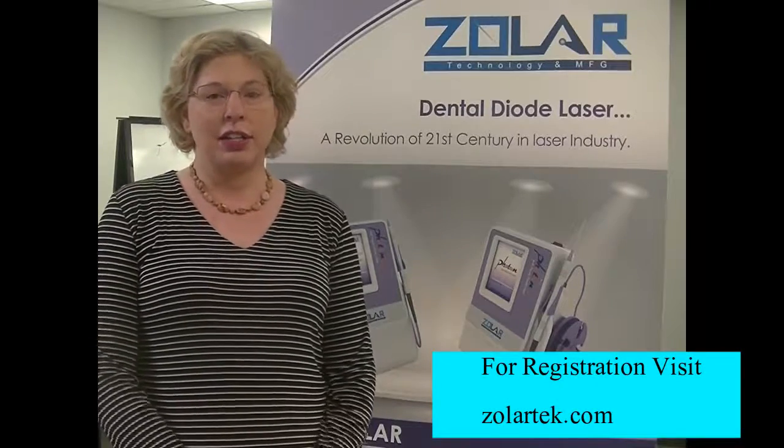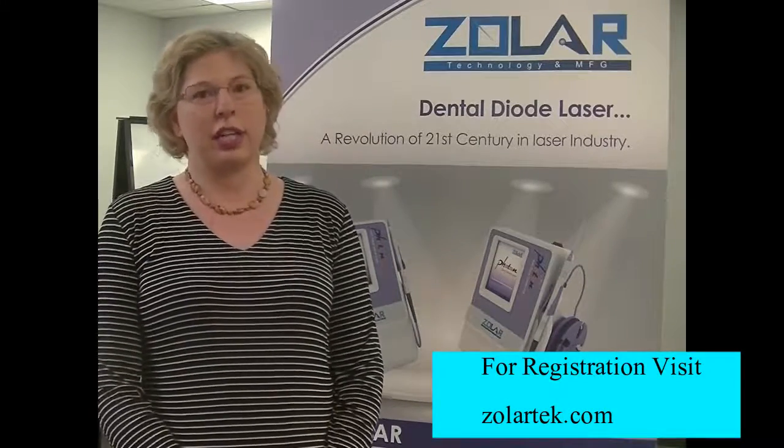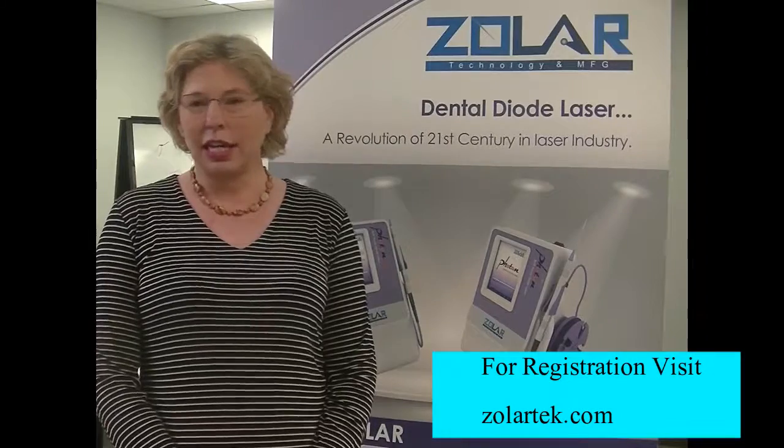I just completed the course with Dr. Ross on the Zolar laser. It covered diode lasers and low-level laser light therapy, and it was absolutely amazing. The course was better than anything I found in the States. It was a very small venue with only nine people.